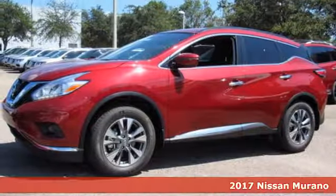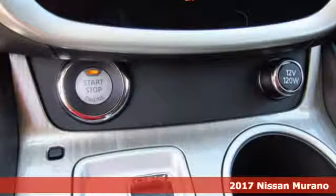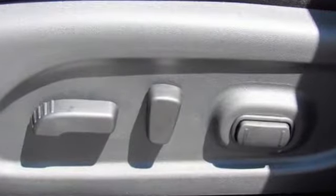Here's a 2017 Nissan Murano. Discover smart features in this striking SUV. The advanced drive assist display, which is about the size of a mini tablet, puts all the information you need on an easy-to-read programmable high-res 7-inch screen.